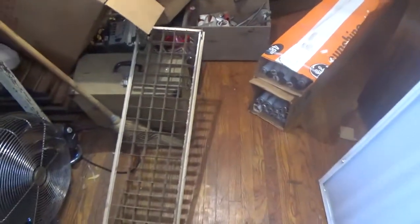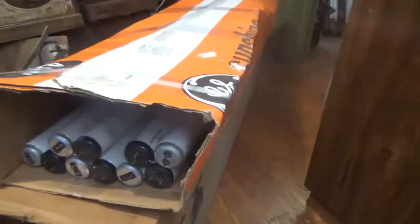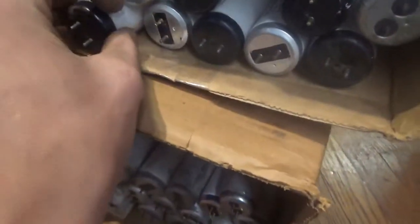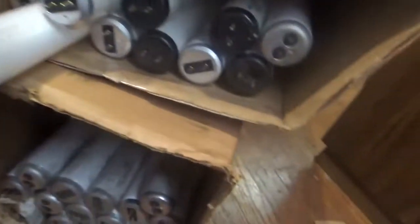These are some of my recent lighting finds. First we have these two cases of bulbs I got during a clean out. There's a couple of Harmony House bulbs in here and a couple of Westy House bulbs with the embossed plastic end caps — there's three of them.